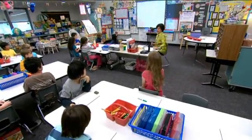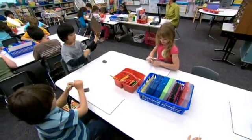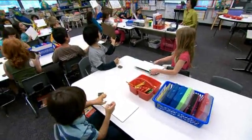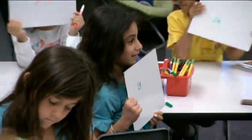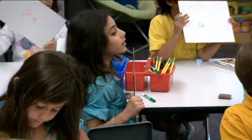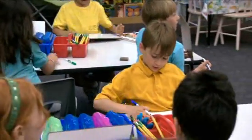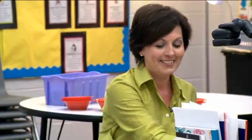One, two, three. Excellent job. What number was there? 24. Way to go.